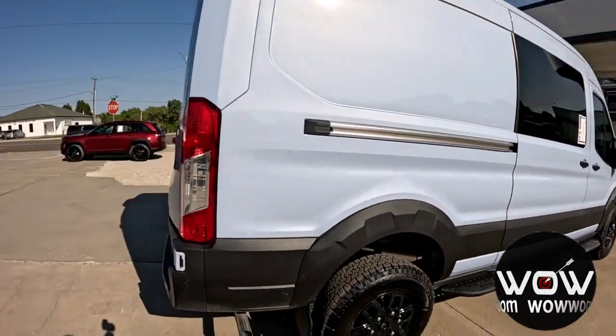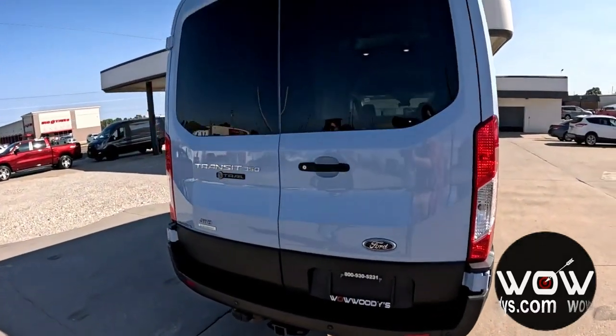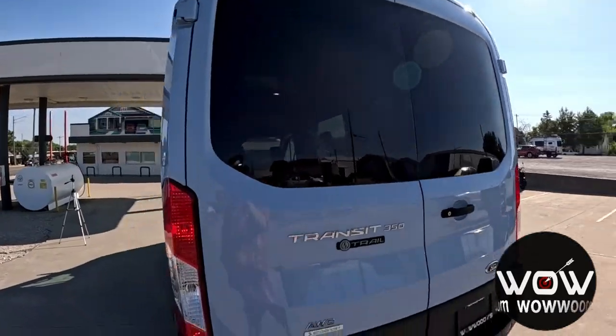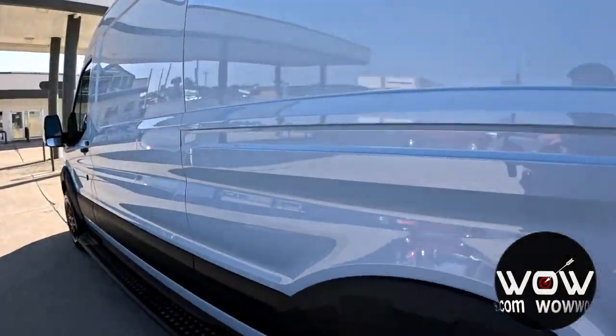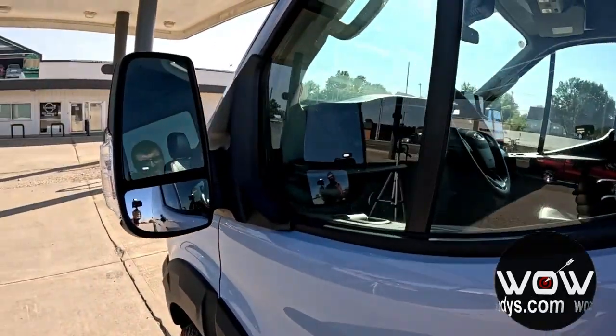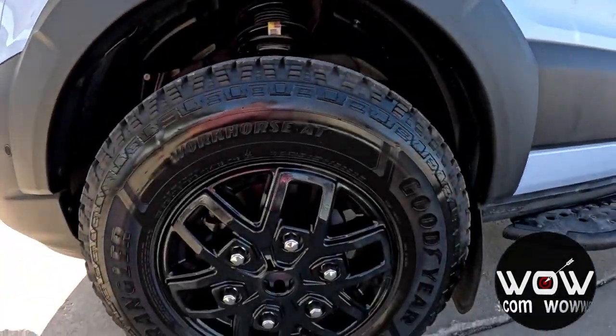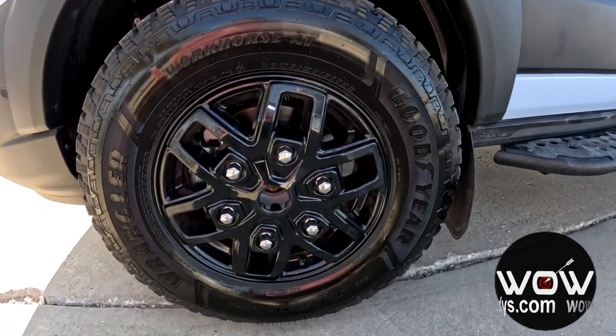Heading to the back, you've got your rear sensing system with that heavy-duty tow package and your backup camera mounted on top. Moving to the driver's side, you've got your keyless entry keypad right there, with your blind spot monitoring and cross-path detection, all while sitting on 16-inch black aluminum off-road wheels.